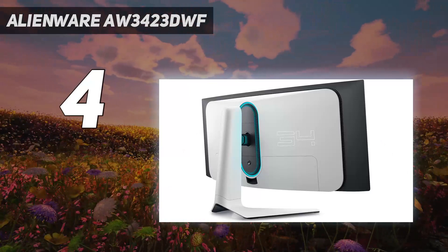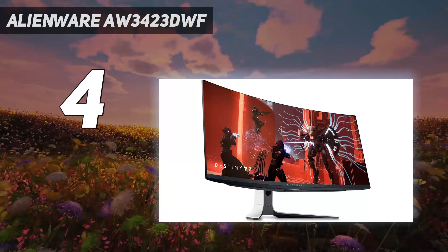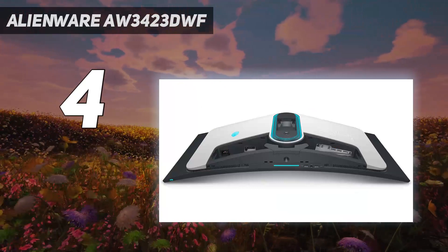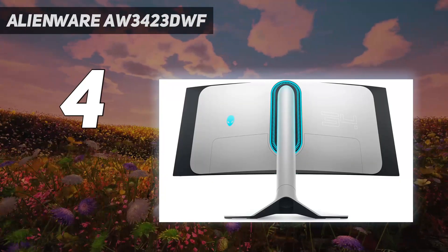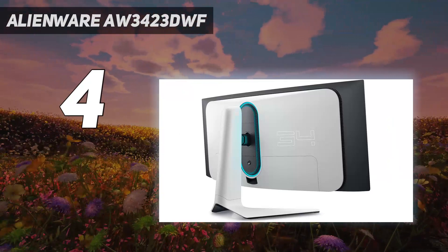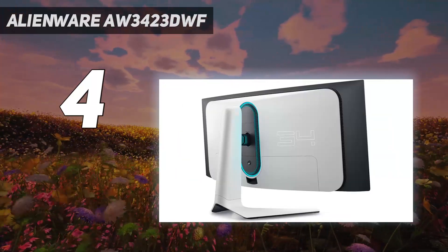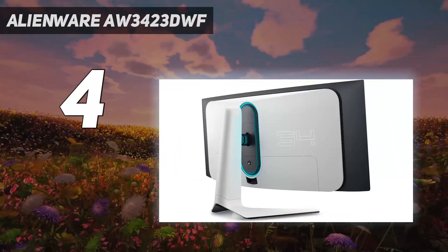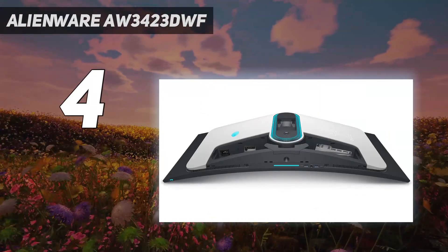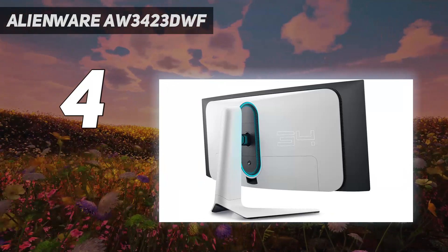Desktop-class OLEDs used to be a rarity in the gaming monitor segment, but over the years prices have come down and more entries have entered the fray. The latest comes from Alienware: the jaw-dropping AW3423DWF. This is a 34-inch ultrawide monitor with a 1800R arc curve and a resolution of 3,440 by 1,440. The most important spec, however, is its use of a quantum dot OLED (QD-OLED) panel, which offers an extremely wide color gamut and the blackest blacks you'll find in a gaming monitor.